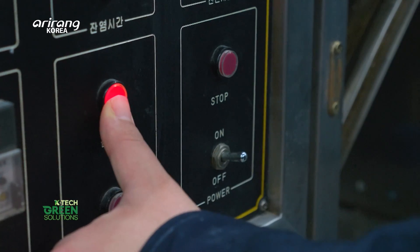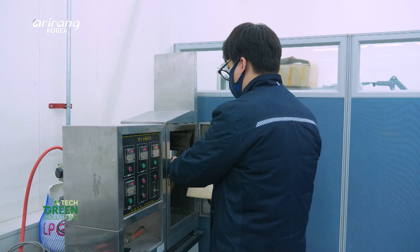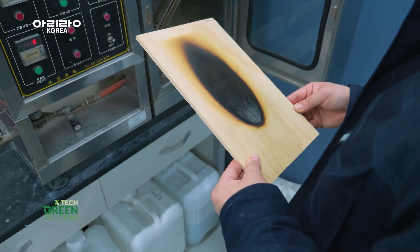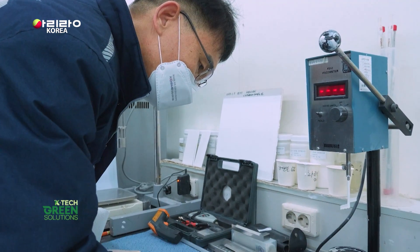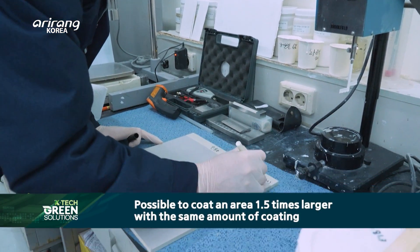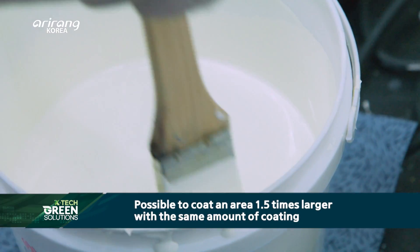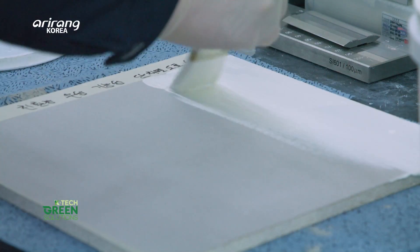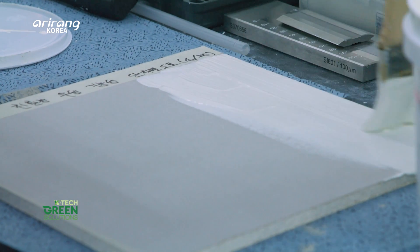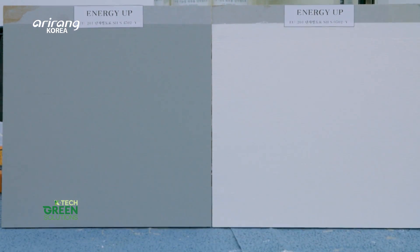Another technology that EUCNC showcases is fire-retardant coatings. When fire-retardant paints are applied to wood and exposed to fire, only the surface with the paints remains intact. When the same amount of paint is applied, the company's fire-retardant paints can cover over 1.5 times larger a surface than that of others. EUCNC also produces and applies a fire-retardant paint for wood and heat-proof paint for railways.